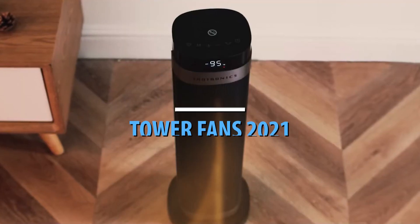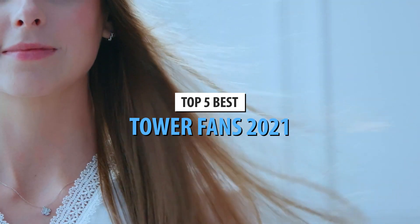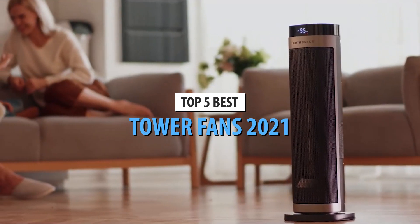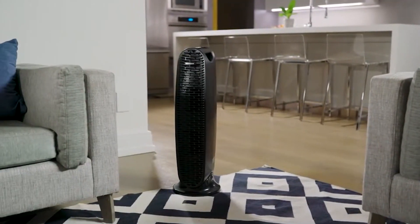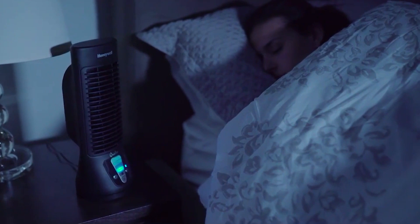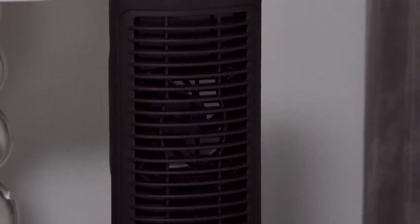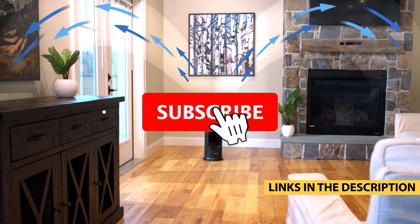What's up, guys? Today's video is on the top 5 best tower fans in 2021. Through extensive research and testing, I've put together a list of options that'll meet the needs of different types of buyers. So whether it's price, performance, or its particular use, we've got you covered. For more information on the products, I've included links in the description box down below, which are updated for the best prices.